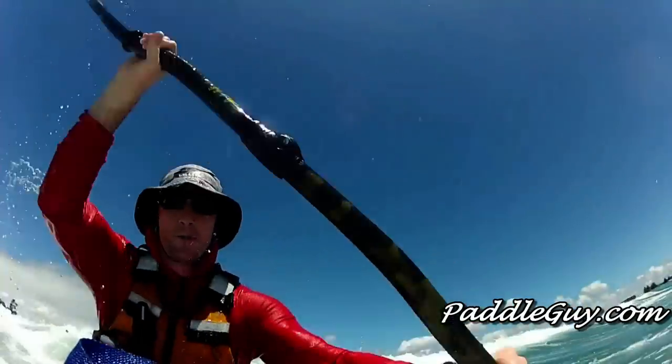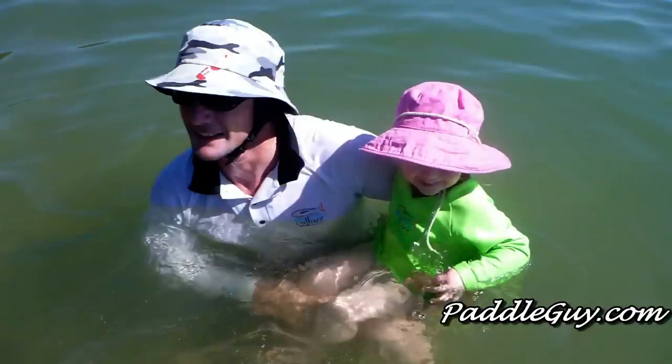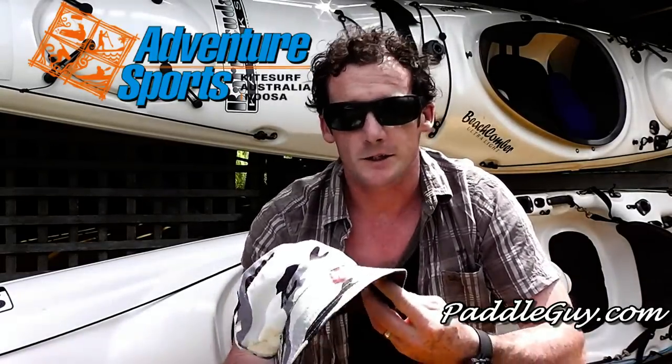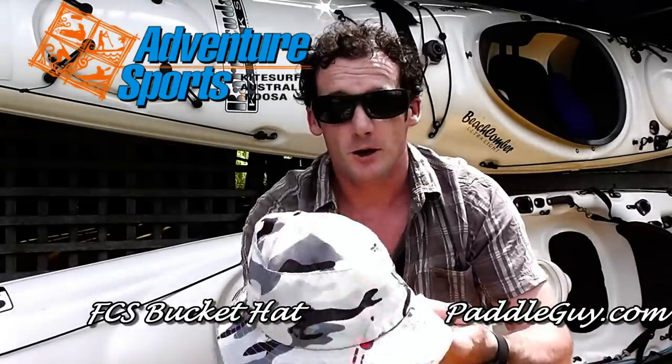Hey guys, Jason here from paddleguy.com. On the subject of keeping safe out there under the sun — you'll see in a lot of my videos and photos that I'm wearing a bucket hat most of the time, whether I'm playing in the surf, out fishing, or just down the beach with the family. I found this bucket hat at Kite Surf Australia in Noosa — it's a kite surfing brand called FCS.